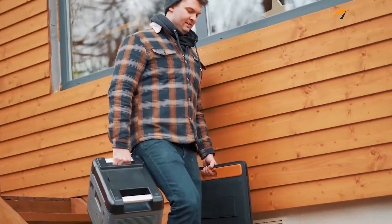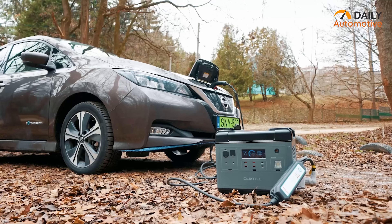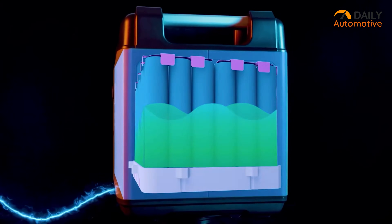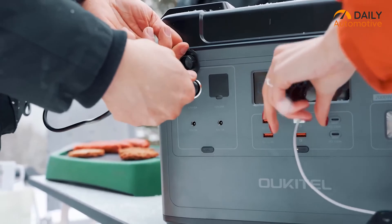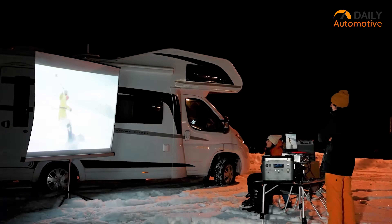Whenever your EV needs charging, simply turn on the power station and plug in your EV charger for easy charging. When recharging the power station, you can use any standard wall outlet, power generator, or even a solar panel. So if you need a versatile power station to charge your EV, be sure to check out the P2001 from Alcatel.